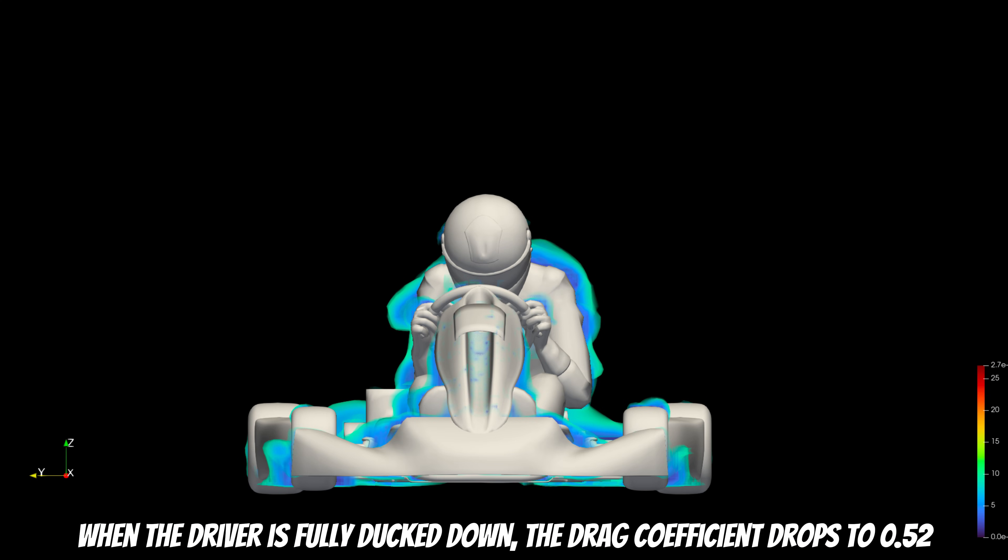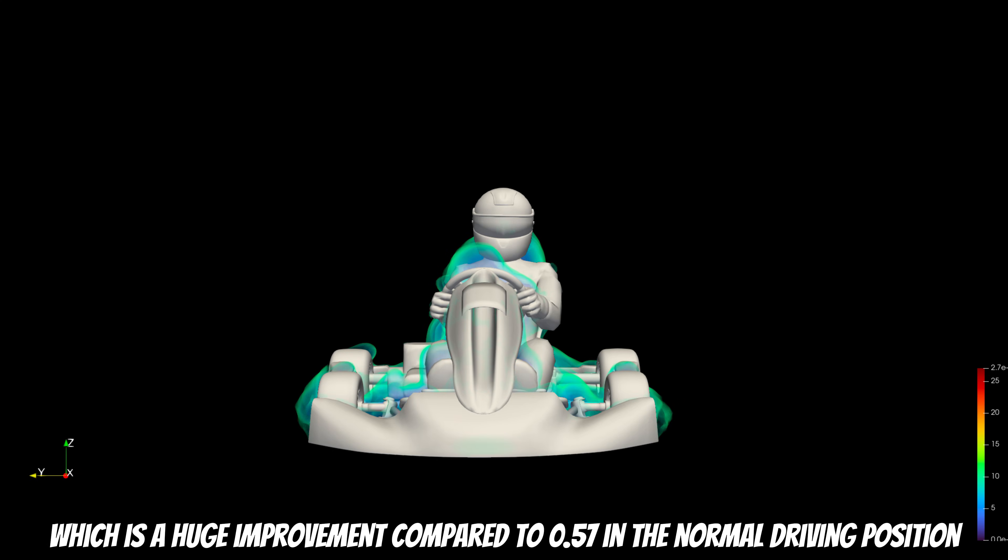When the driver is fully tucked down, the drag coefficient drops to 0.52, which is a huge improvement compared to 0.57 in the normal driving position.